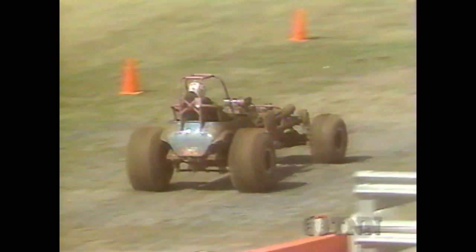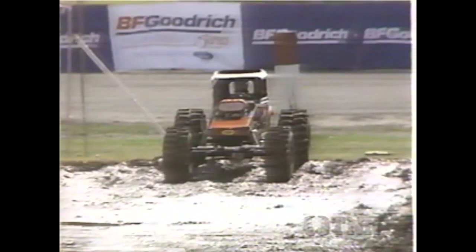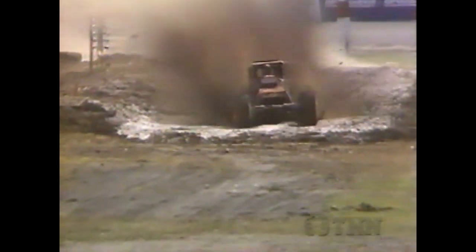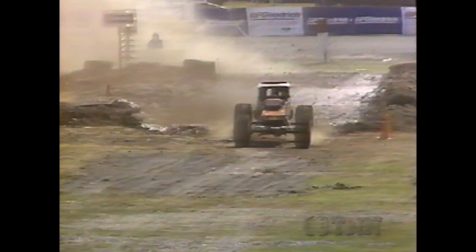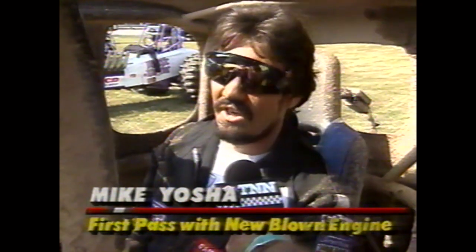Let's take a look at the replay coming right at you — you can see Mike Yosha getting up on top of that mud. Not a particularly good run at 3.57; he won't be real happy with that one. Let's go down trackside and have a word with Mike Yosha. Mike, a 3.57 — it looks like you're getting used to that blower motor. We just installed the new motor and the new blower, and it's capable of a lot more. It can only get better.